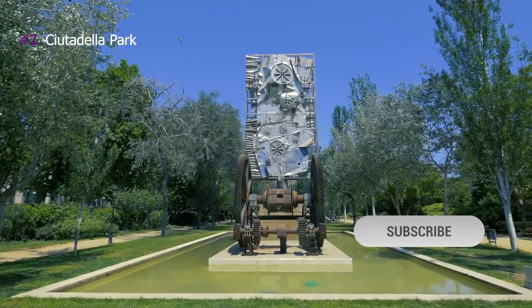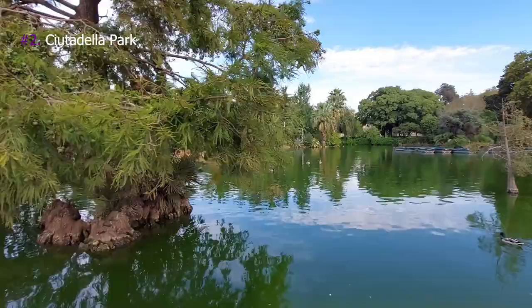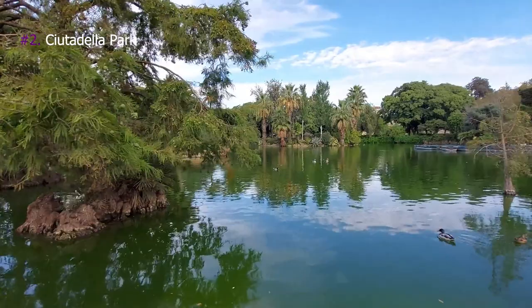2. Ciutadella Park. Ciutadella is the largest park in the center of Barcelona, located next to the Gothic Quarter. It's one of the most beautiful places you can visit, ideal for relaxing and taking photos.